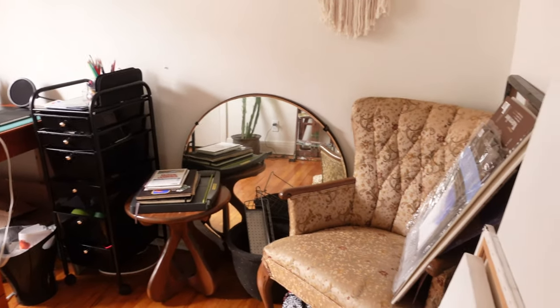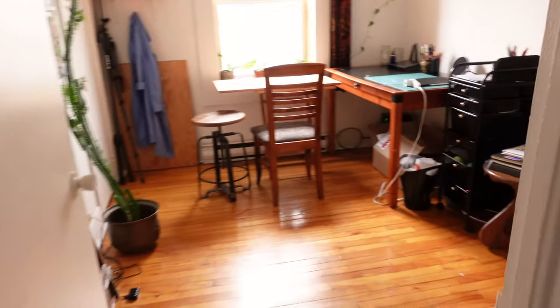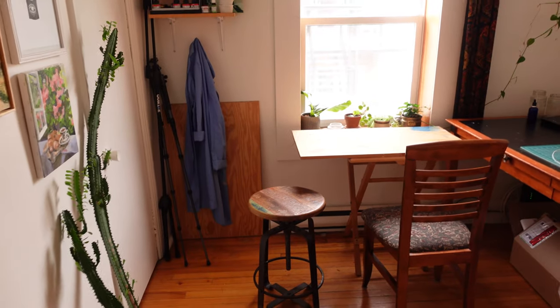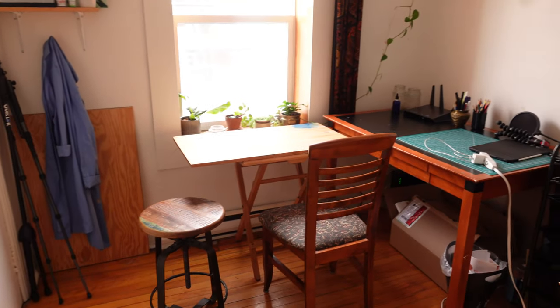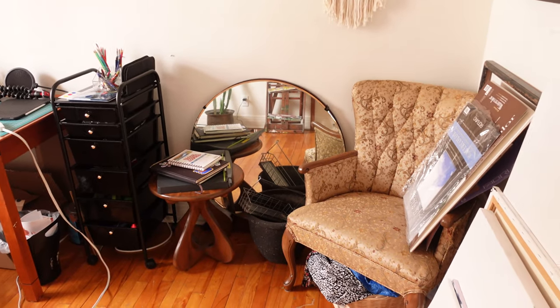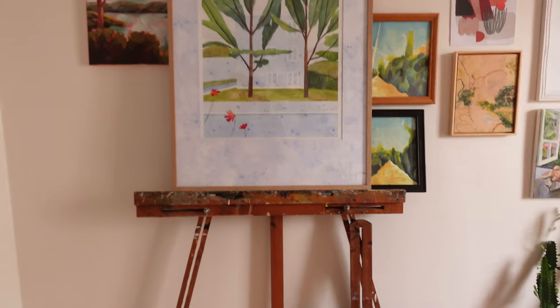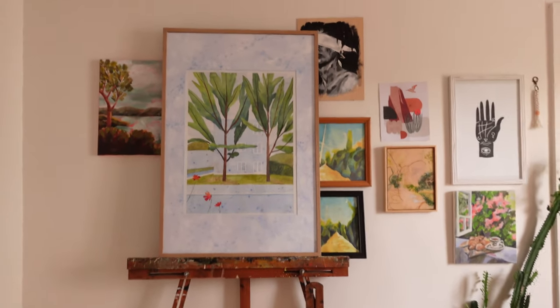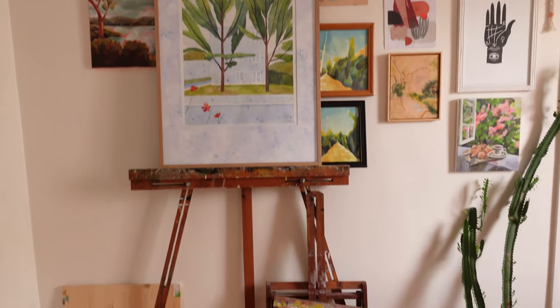Let's start with an overall view of the studio. This is the view you get when you come in. This is the most luminous room I have in this whole apartment, so I'm very lucky. Right away when you come in, we have this beautiful gallery wall.